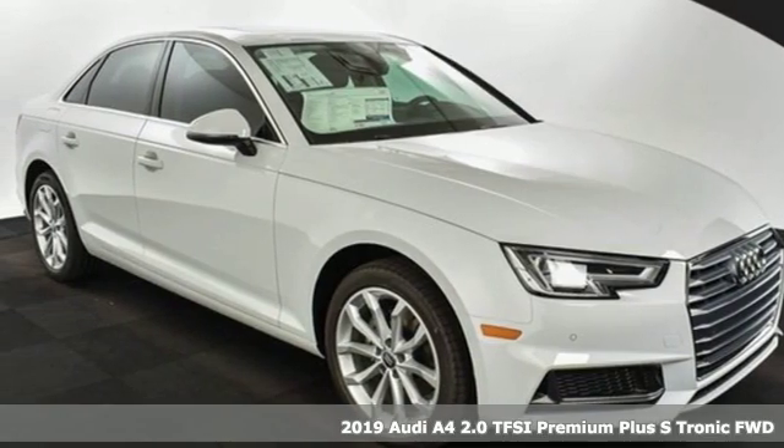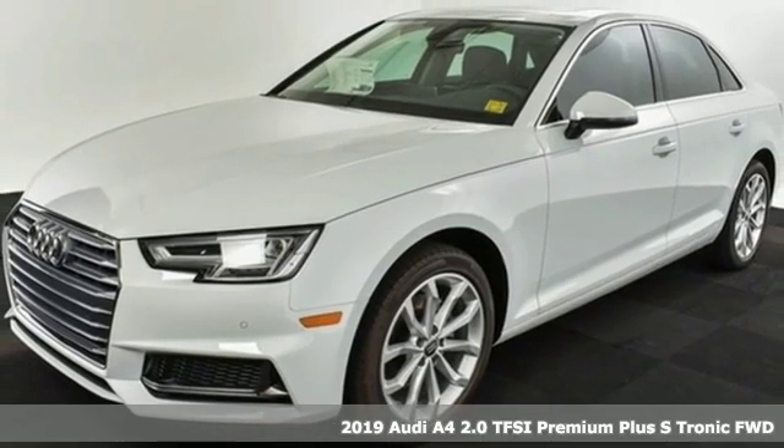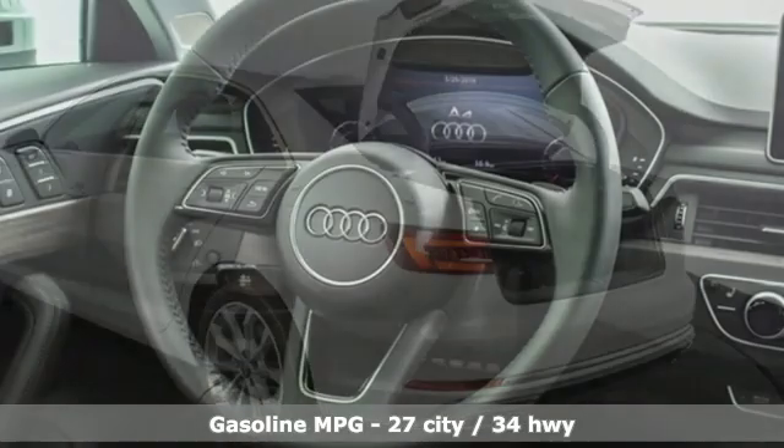It's a new 2019 Audi A4. This captivating A4 is the sedan that over delivers on luxury and performance. It's equipped for all your driving needs and wants.